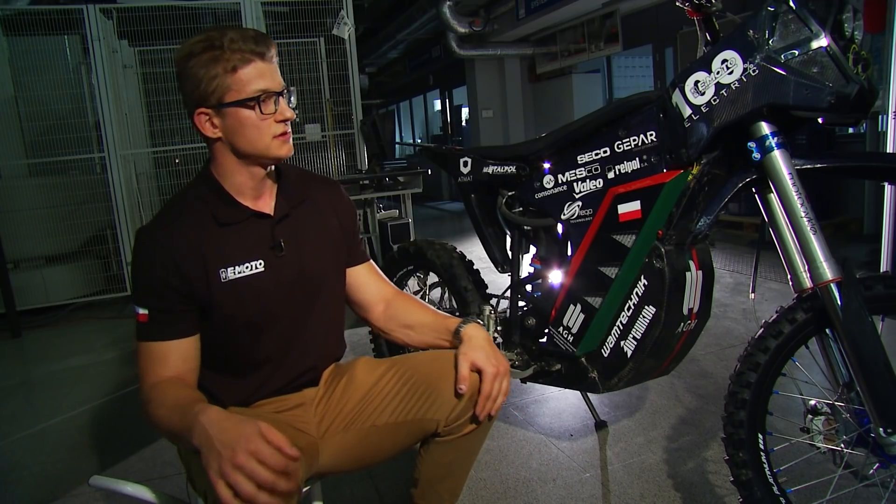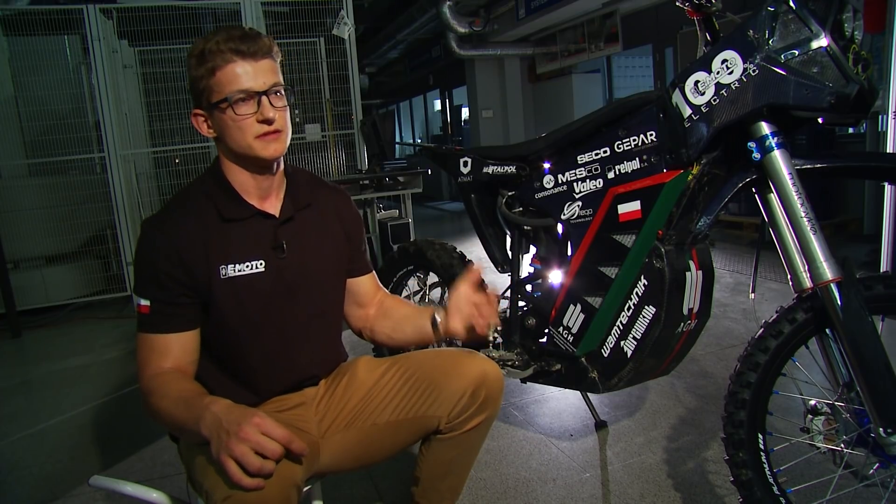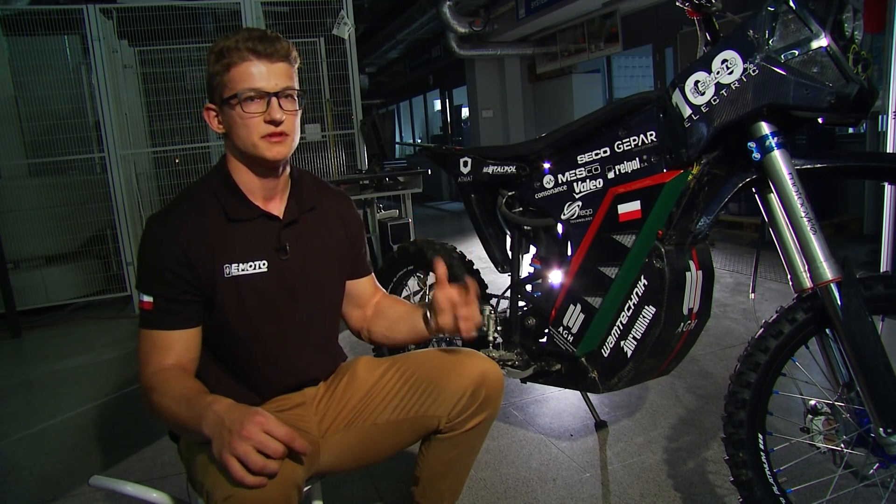Jak widać, motocykl wykonany jest w różnych technologiach, a jego dużym atutem jest to, że większość elementów staramy się wykonywać sami.